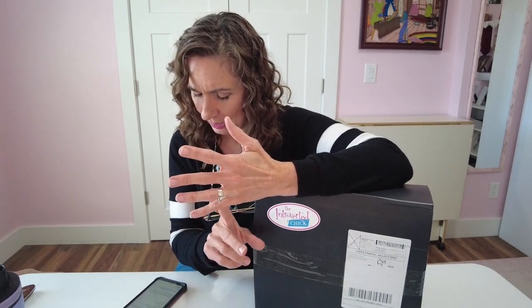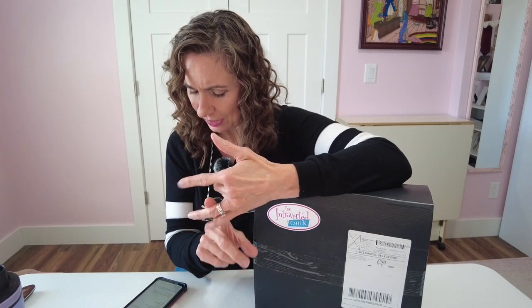Now let's get on to the Introverted Chick. This is a box created by an introvert for introverts — the owner's name is Sarah and she is a sweetheart. She also has boxes for dog lovers and cat lovers called the Dog-trovert and Cat-trovert boxes, along with other gift boxes: one for men, the Spa-la-la, the Introverted Dude, the Perfect Gift Bundle, the Happy Birthday Introvert, and the Summer Box. The Summer Box was the one I unboxed last time.